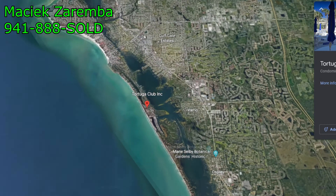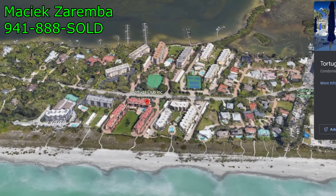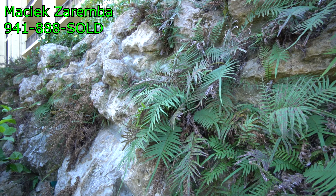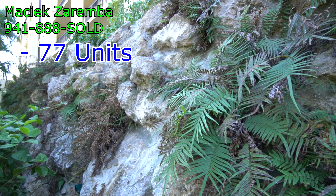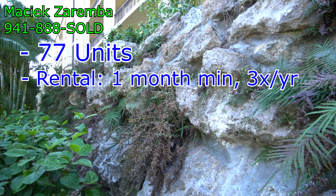It's on Siesta Key, the number one beach in the USA, 20 to 30 years straight. Here's a quick summary of this entire community: we have a total of 77 units. The rental policy is one month minimum, up to three leases per year.